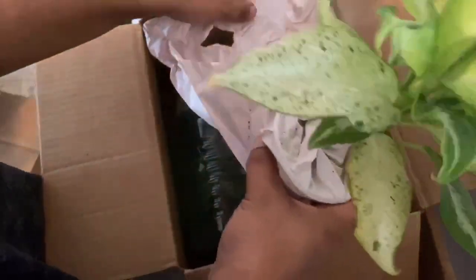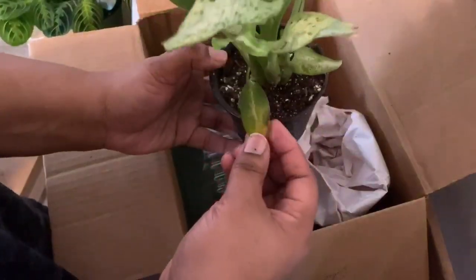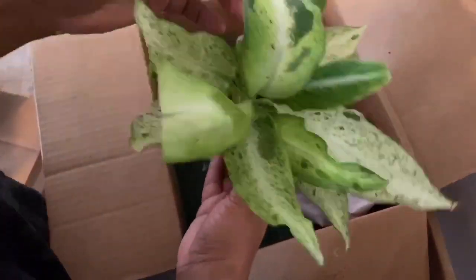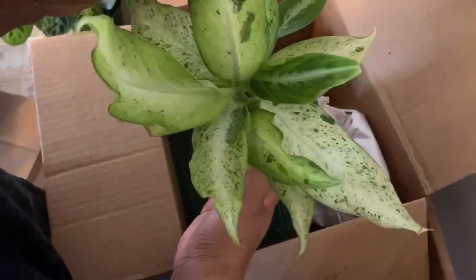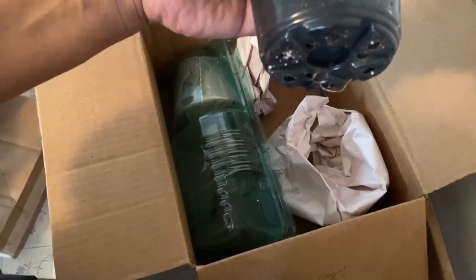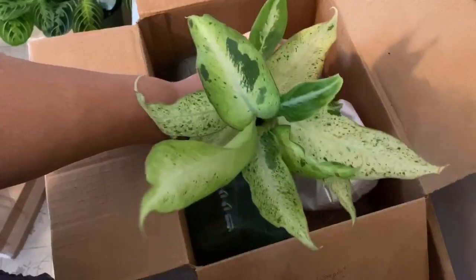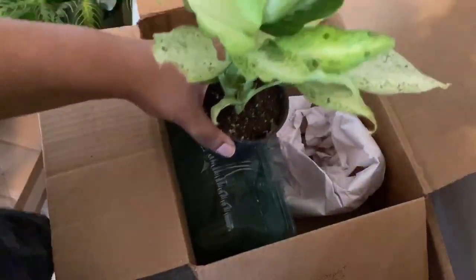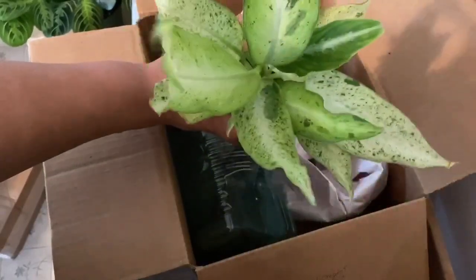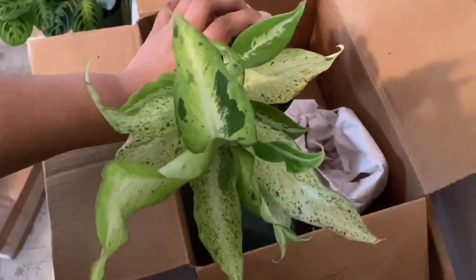It's a simple setup, just paper. There's one little yellowing leaf here and this leaf has a little bit of damage, but overall it looks really good — especially for being in the mail as long as it has been. It's dry, so it needs to be watered. You can see there's just a little bit of root peeking out but not much. I'm definitely happy with this one. I've been wanting one, and it's actually bigger than I expected, so I'm happy with it.